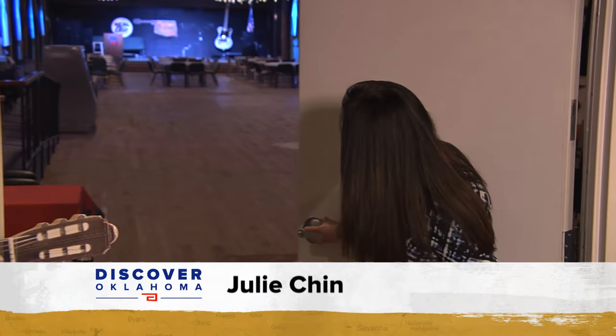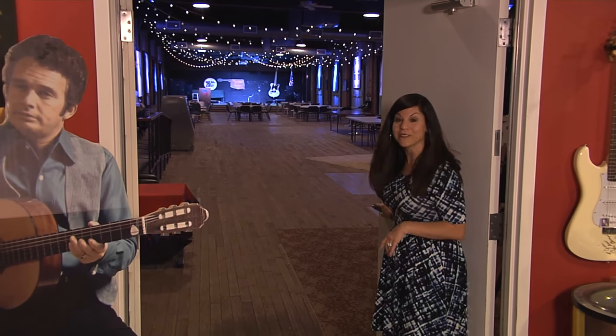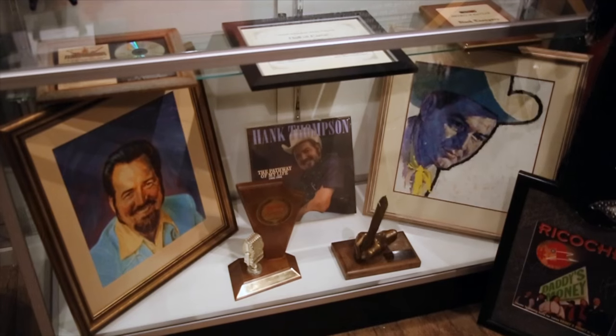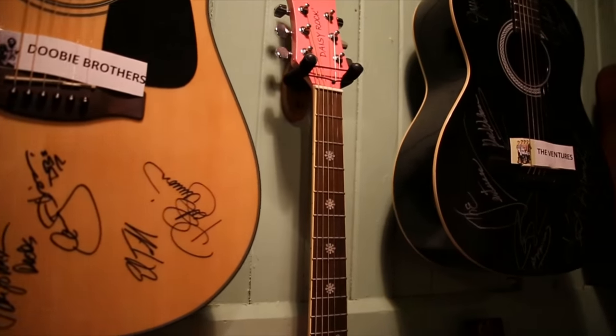One particularly prized piece is the album Merle recorded just two blocks away, called 'Live from Muskogee,' recorded on October 10, 1969 — it won CMA and ACM Album of the Year, and featured the iconic single 'Okie from Muskogee.' Not only will you find a great museum here, but also a huge music hall. They have concerts every Thursday night, tape a TV show here, and hold special events. Museum admission is free, though donations are suggested. Plan on spending an hour or longer at the Oklahoma Music Hall of Fame — no matter what type of music you're into, something here will strike a chord.